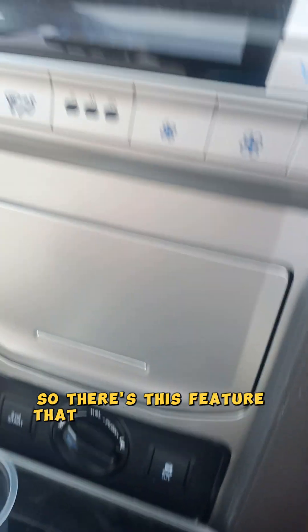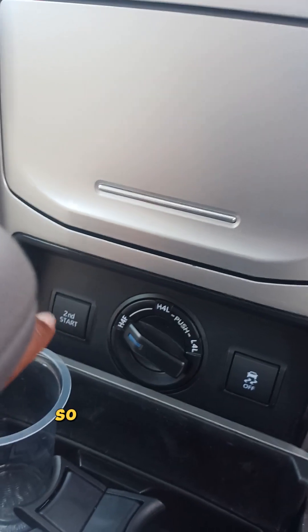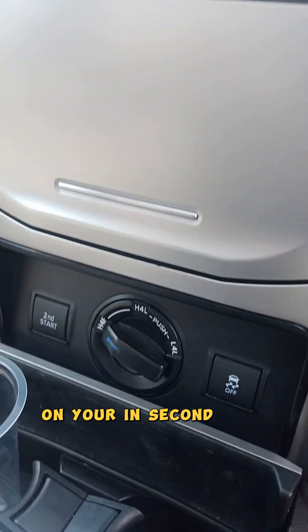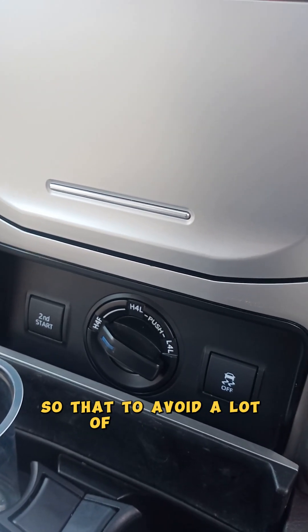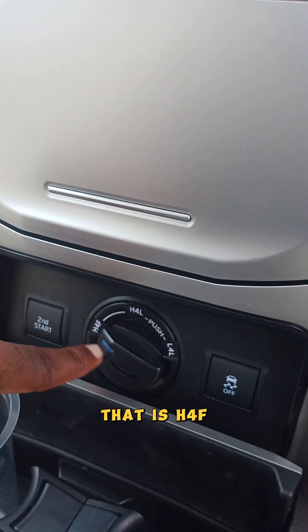This one comes with some very nice features. There is this feature that has really amazed me — it has a second stud. So when you press this, it engages upper EV. This helps you on slippery terrains when you're in second gear, to avoid a lot of wheel spin. Then it comes with four other modes: H4F, H4L, and L4L.